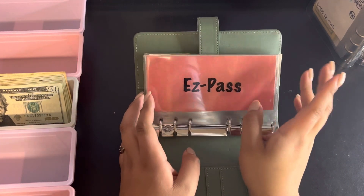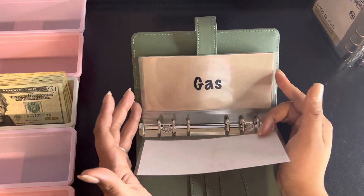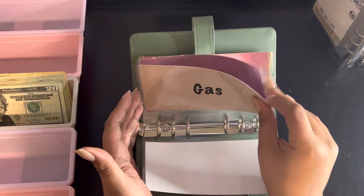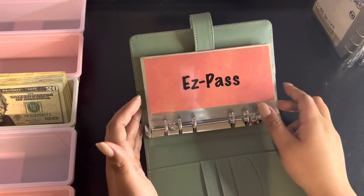Right now it's set up for a road trip I'll be going on in December. The categories we have so far are Easy Pass, gas spending, and dine out — so not too many categories.